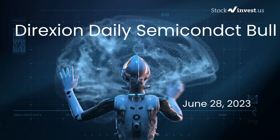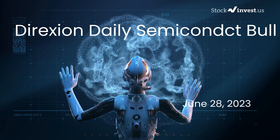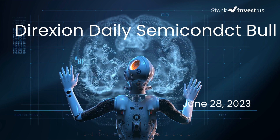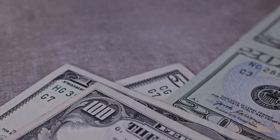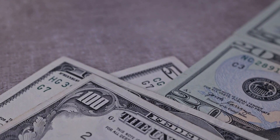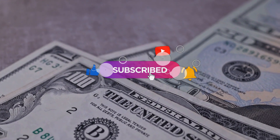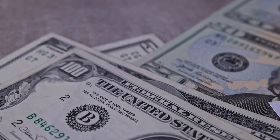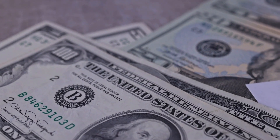Is it time to buy or sell SOXL ETF? In this video we're diving deep into SOXL. Our initial report was published on our website on Tuesday, June 27, 2023, and now we're here to provide you with an even more detailed analysis. Remember to subscribe, hit the like button, and turn on the notification bell to stay updated on our latest analysis.